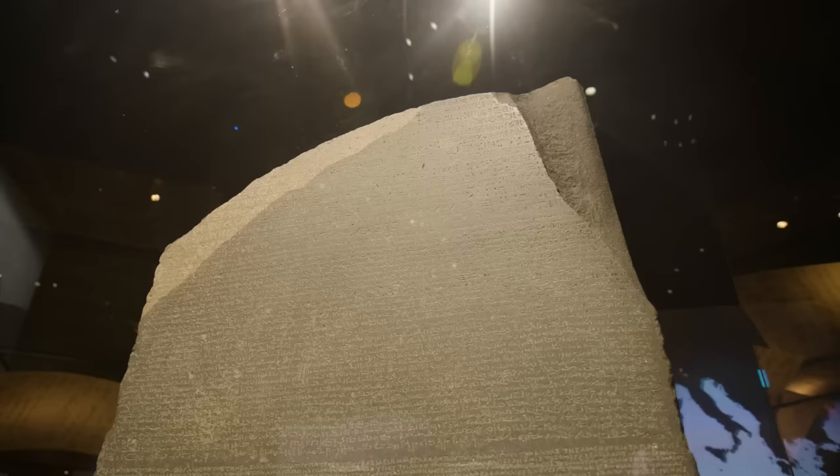2022 marks 200 years since Jean-François Champollion famously cracked the code. To mark this huge anniversary, the British Museum have opened a new exhibition taking you through the story of this significant breakthrough, and today I received special access to come and have a look at it.